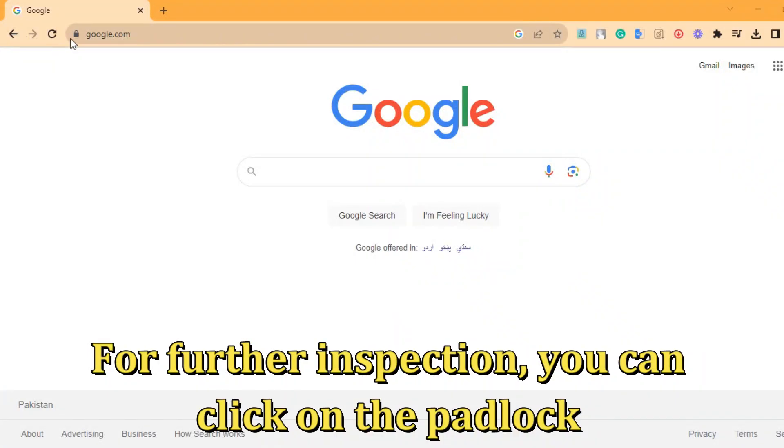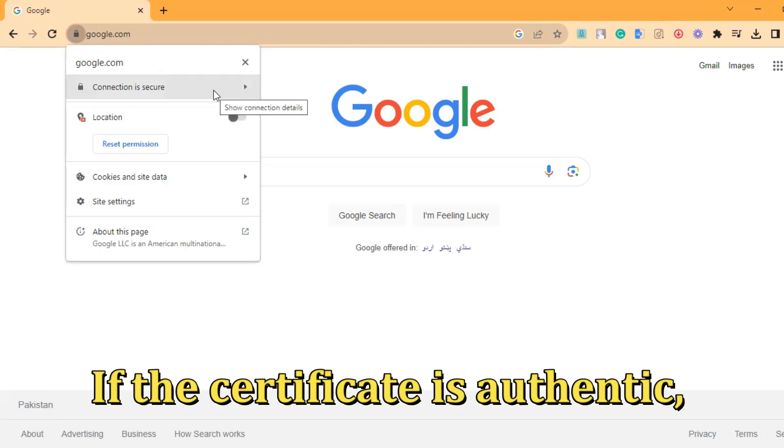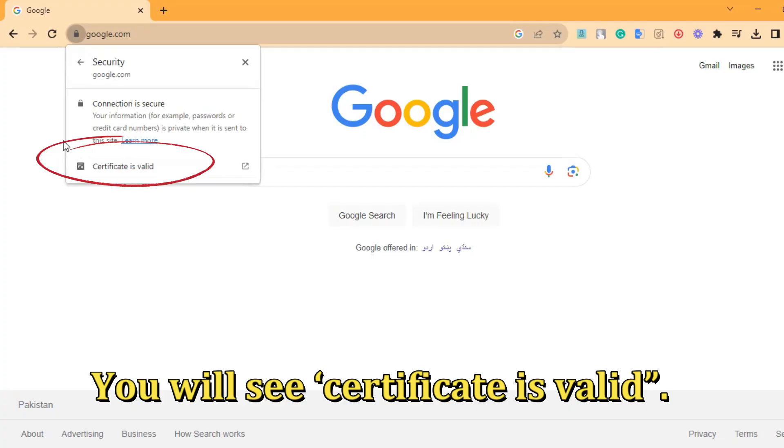For further inspection, you can click on the padlock and select the 'connection is secure' option. If the certificate is authentic, you'll see that the certificate is valid.